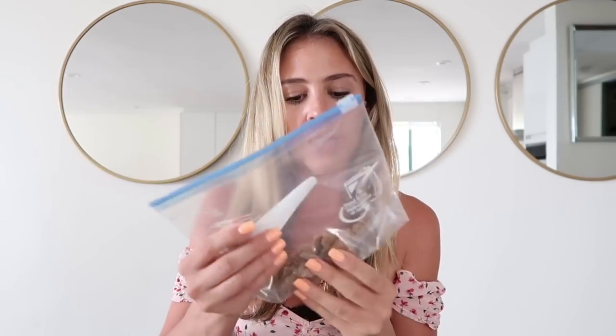My next tip is to bring a bag of treats. For Leo, I never give him super hard treats because he doesn't chew them well enough. I like to find treats that are in between soft and hard — you don't want them crumbly or messy; you want them easy and clean. Put them in a plastic bag and keep them in your purse or backpack so they're easy to grab.